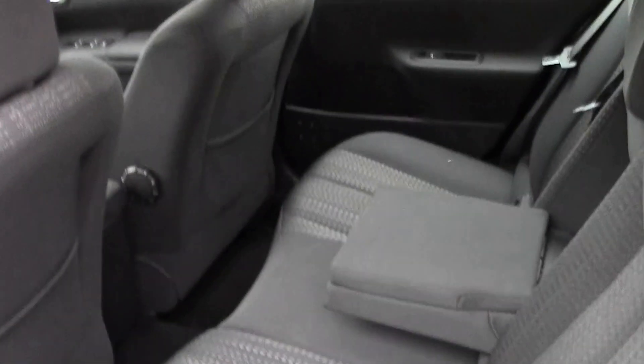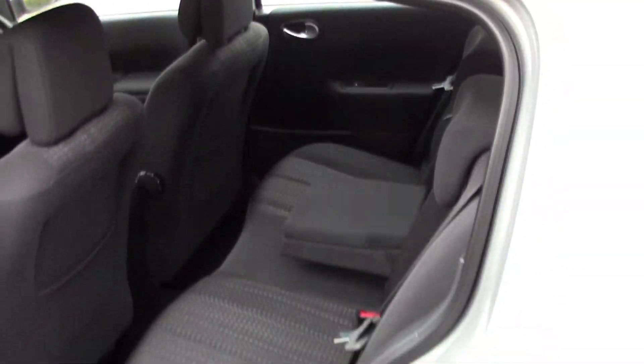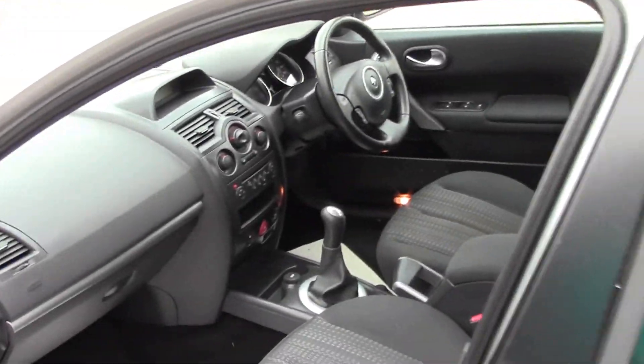Let's have a move around to the back and see what we can see. Definitely a five-seater for the family with plenty of space in there. The car's really got everything that you'd want it to have.